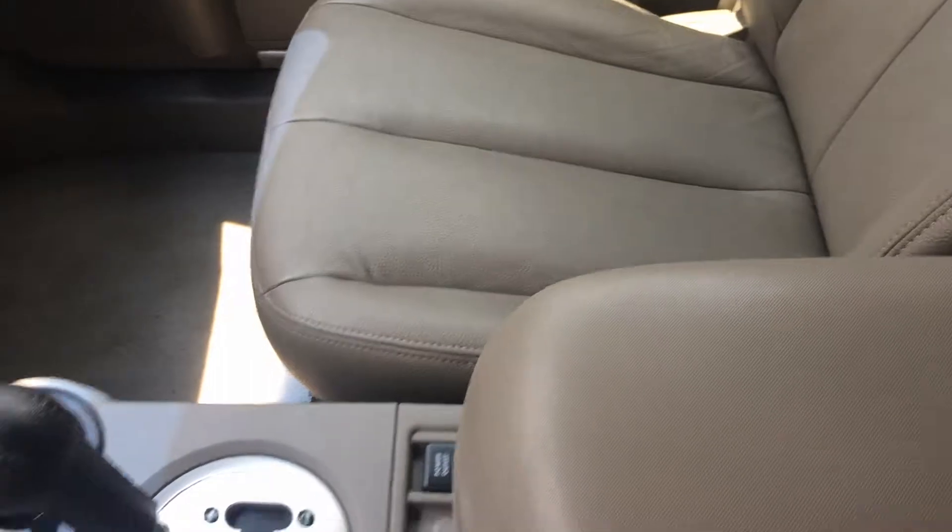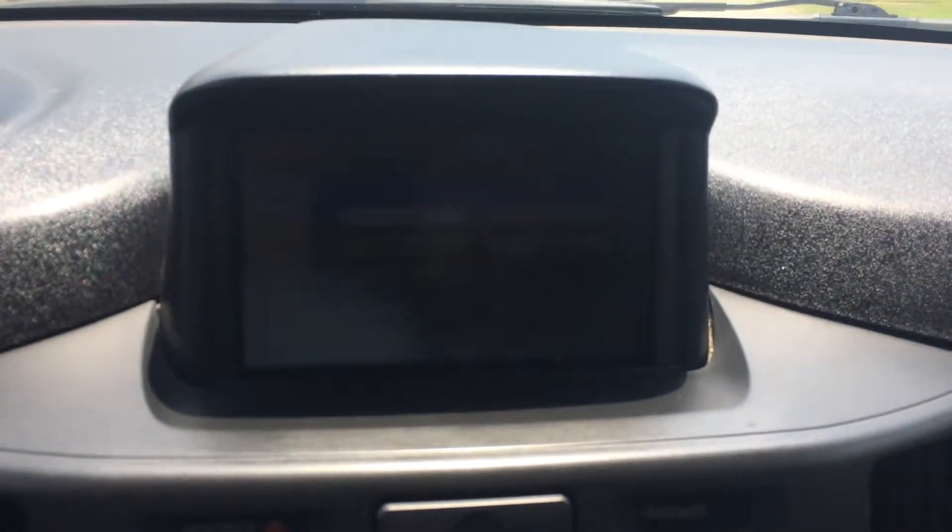Very good conditioning, especially for the price. And there's all your instrumentation and gauges, odometer, etc. Cruise control and a huge display there.